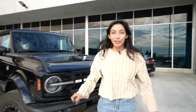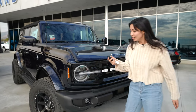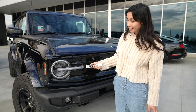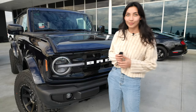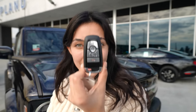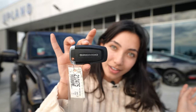Before I let you guys go, I really wanted to show you guys the key and the headlights. To lock, we have that, and to unlock, we have that. I really like how these lights look. Take a nice look at this key — we have the nice Bronco logo on the side as well.